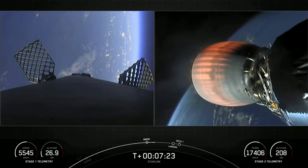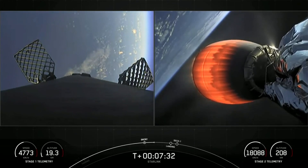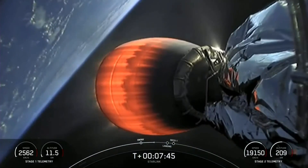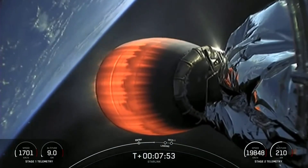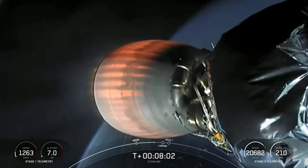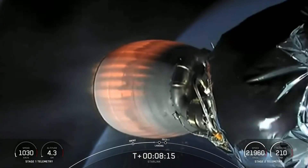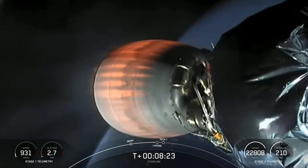You can see the grid fins rotating to help guide the vehicle back to its landing zone — a Shortfall of Gravitas, waiting in the Atlantic Ocean. We're just under a minute away from the landing burn beginning on the first stage. The landing burn will last about 20 seconds, and right when it ends we should have SECO-1, or second engine cutoff one, on the second stage.